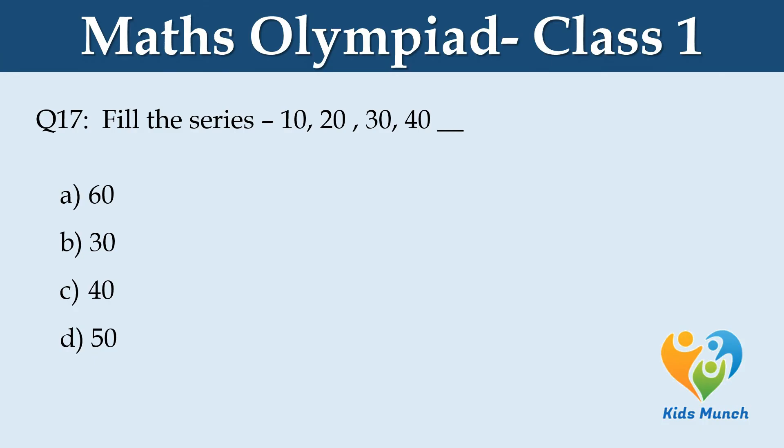Fill in the series: 10, 20, 30, 40... Option A: 60, B: 30, C: 40, D: 50.